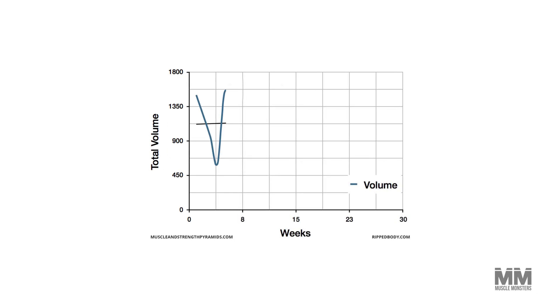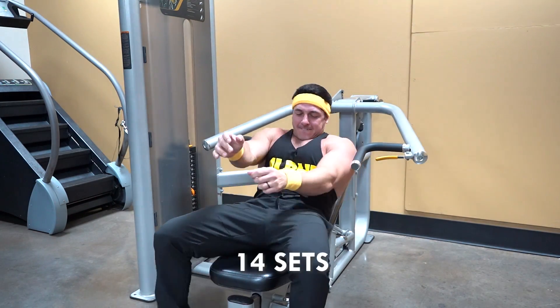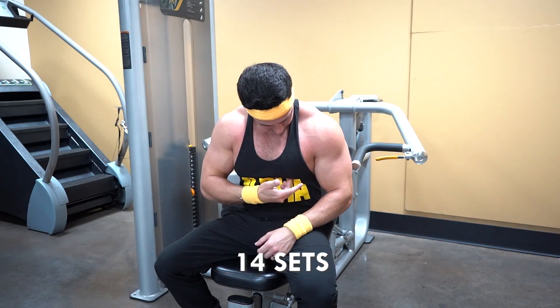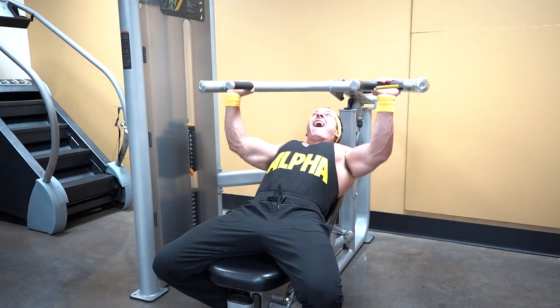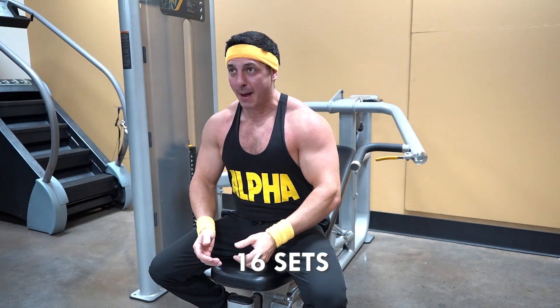The amount of volume you perform should depend on factors like training experience, genetics, stress, and most importantly your body's ability to recover. This is why I advocate for properly planned training where volume is increased gradually over time. For example, if you've been performing 14 sets of chest per week with no results, bumping it up to 16 sets for the next four to six weeks could be a good idea.